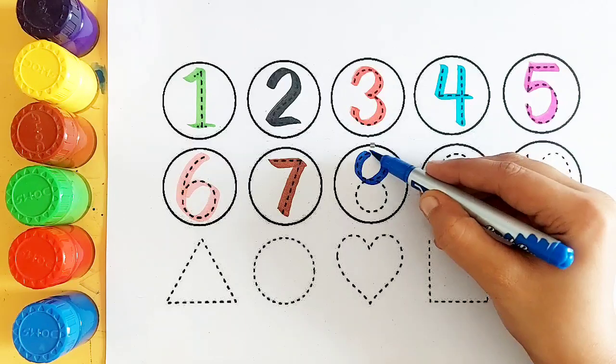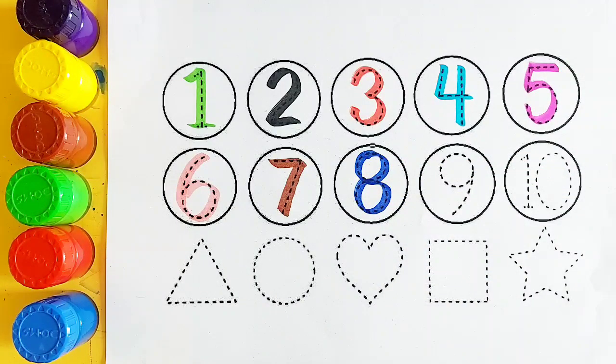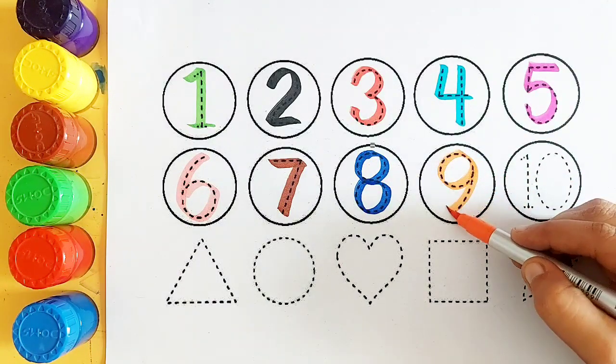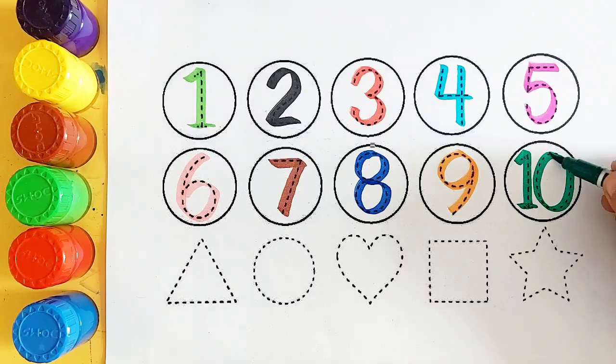Blue color, number 8. Orange color, number 9. Green color, 10.